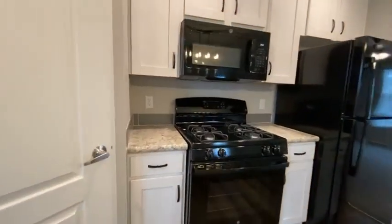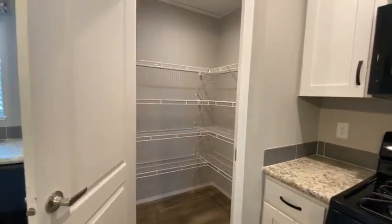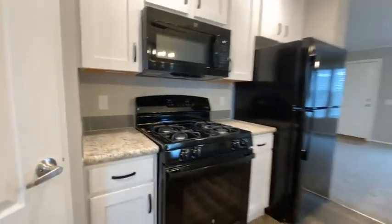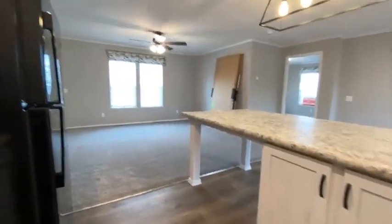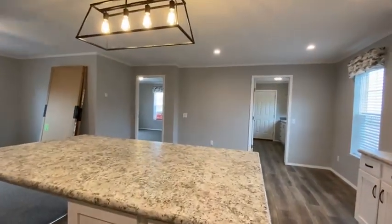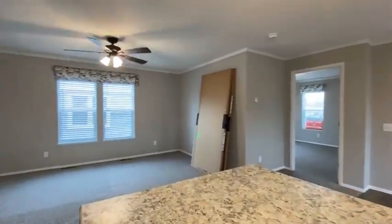All of our homes come with all the appliances. They come with the blinds, the curtains. We put central air conditioning in. And we also give you a free shed. And you get this beautiful house for super low payments. I can almost guarantee that this home payment is going to be less than you're renting for. And it's a house.